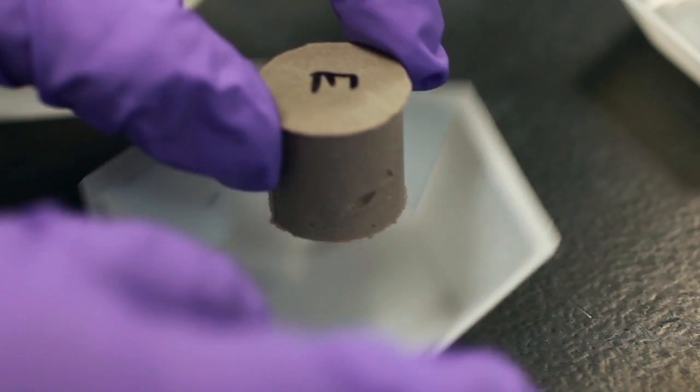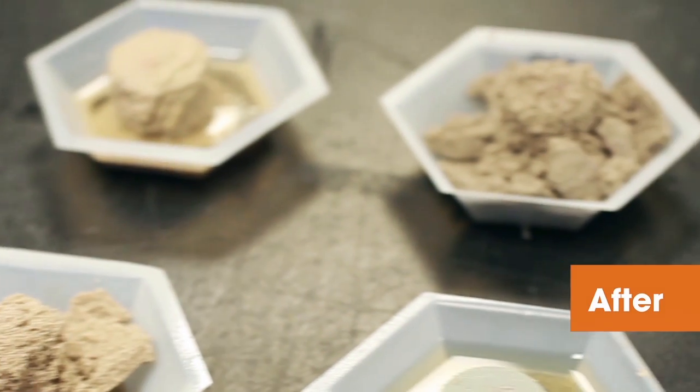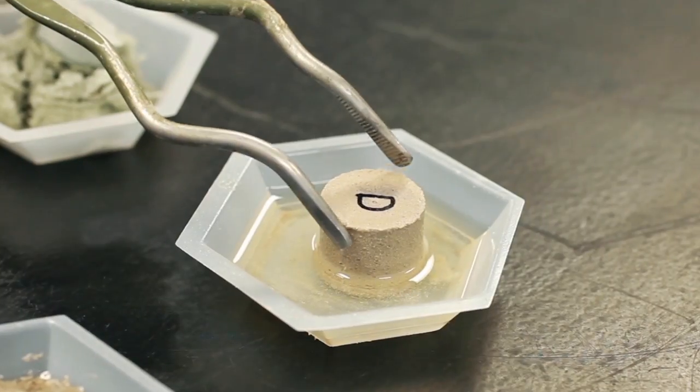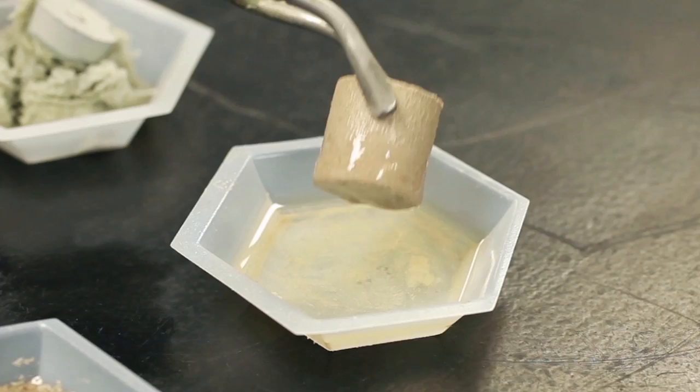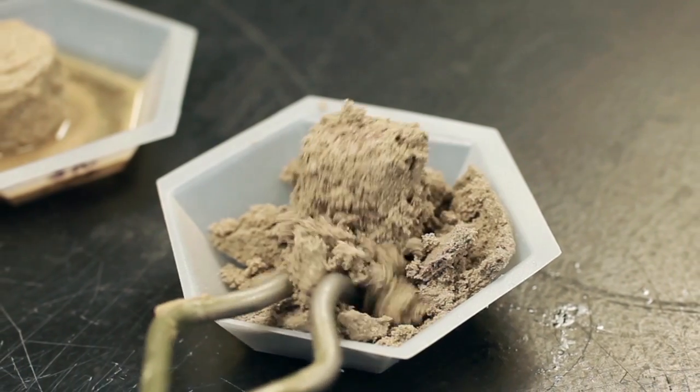We also tested competitive grouts from other manufacturers. After more than 28 days soaking in an oleic acid solution, you can see that CEGIG remains solid, holding its shape. The other grouts failed, disintegrated and discolored.